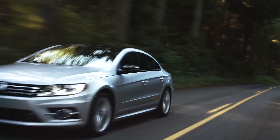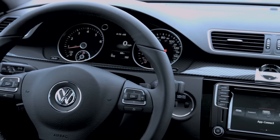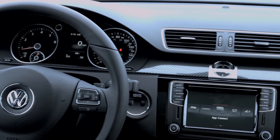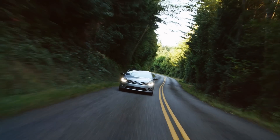Other changes for 2017 include interior enhancements for the Sport model, such as standard ebony trim and chrome elements, while the R-Line now comes standard with lane departure warning, forward collision warning, autonomous emergency braking, and adaptive cruise control.